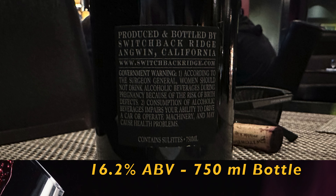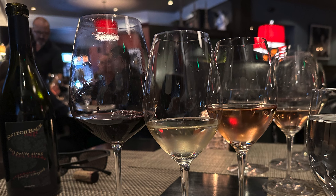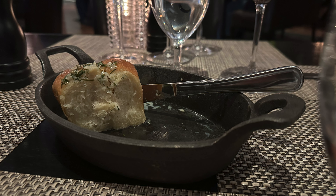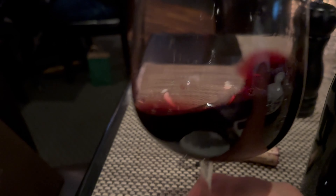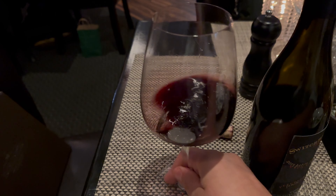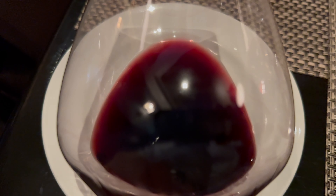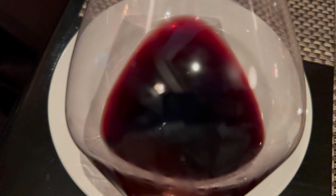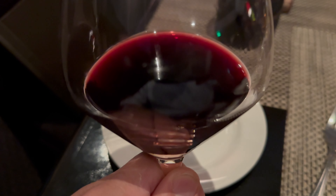That's the Switchback Ridge Petit Syrah 2013. I pulled that out of my wine cellar and brought it to dinner. It's a standard-sized bottle — I believe it's 16.2% alcohol by volume, which is not unsurprising for a Petit Syrah. They did send us over a little glass of champagne to celebrate. The Switchback had a nice peppery flavor — Petit Syrah has a very thick skin, so you see that dark color. Lots of blue fruit: blueberry really shined through, with some blackberry and boysenberry, and white and black pepper. Excellent pairing.